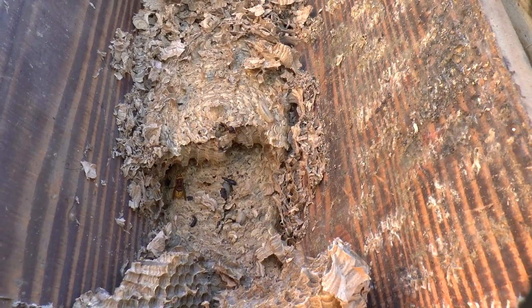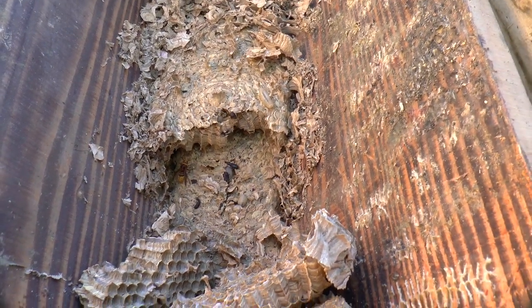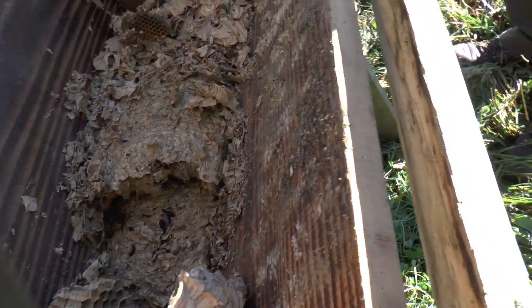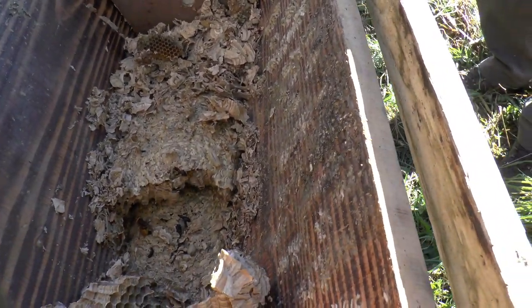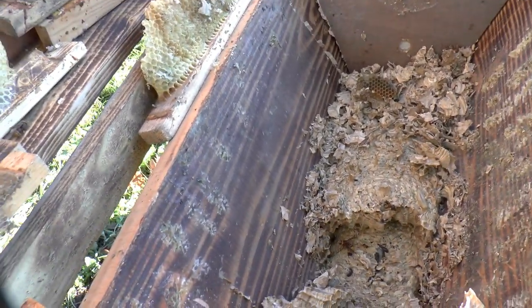No sign of the rove beetle yet — well, it would be in all the gunk right underneath the nest. All the waste is down below the nest usually. Well, it depends on the nest — sometimes they chuck out all the waste and other times it collects underneath.